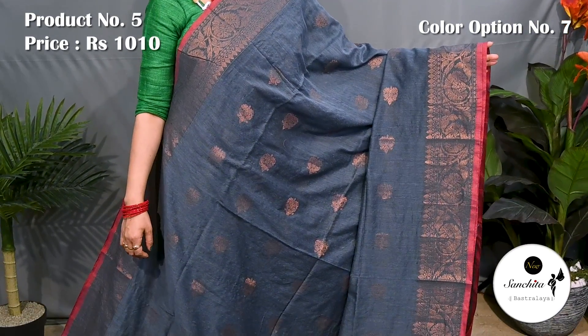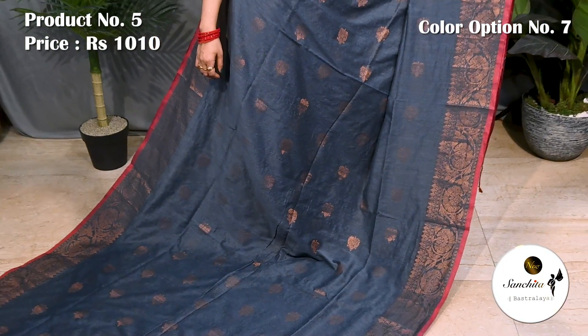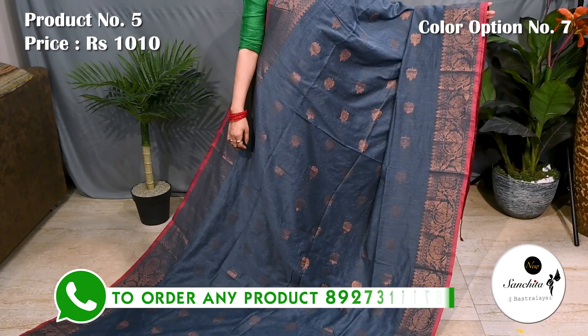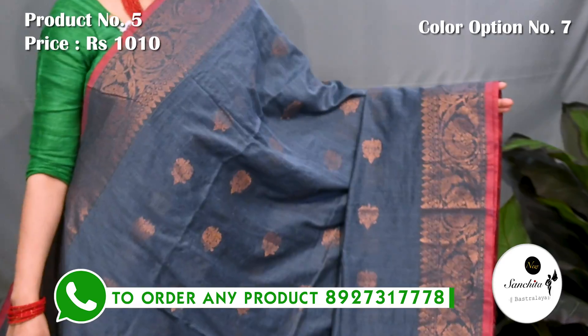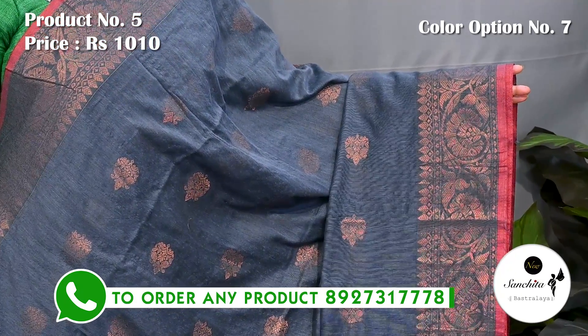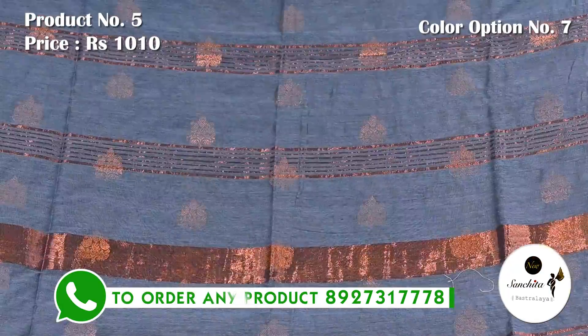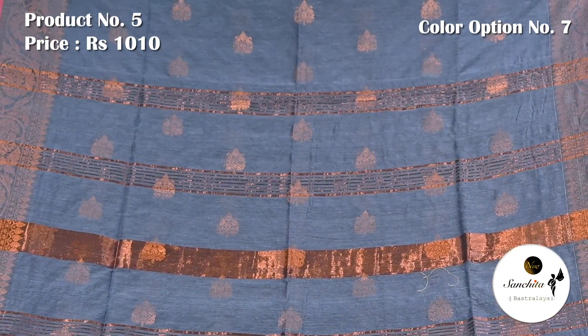A classy village cotton saree in grey and red with copper saree. Pallu is finished with horizontal lines in copper saree along with copper buttas.